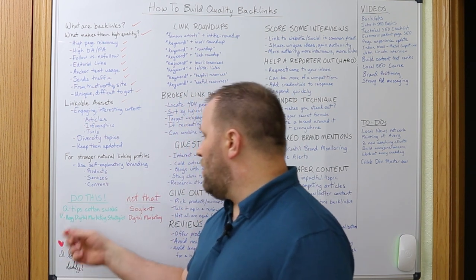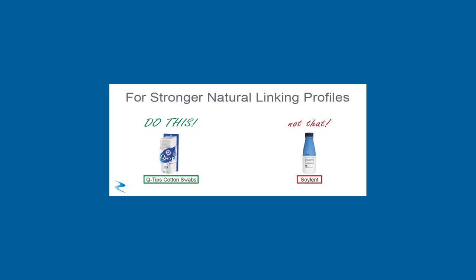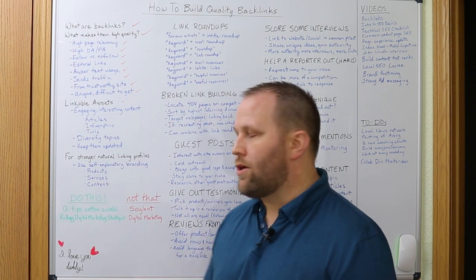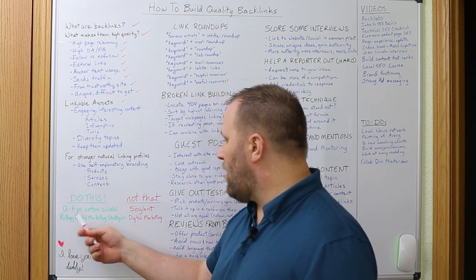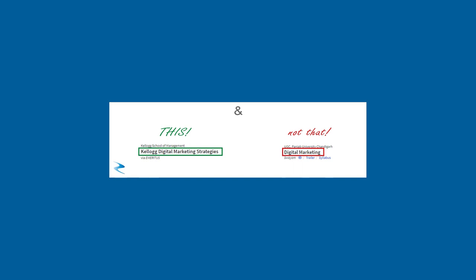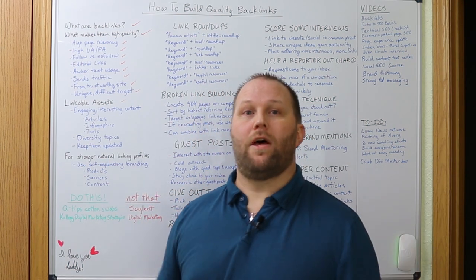For example, Q-tip cotton swabs is pretty much the way you always see it written — that's obviously much better than just having a brand name like Soylent with no descriptive keyword. And for courses, something like Kellogg Digital Marketing Strategies would be much better named than just Digital Marketing. So let's go ahead and move on to the actual methods for link building.